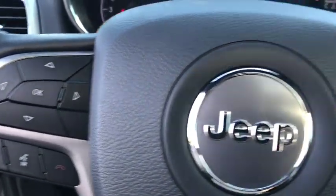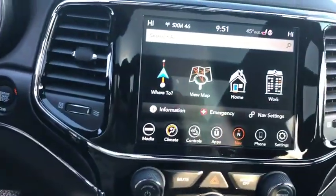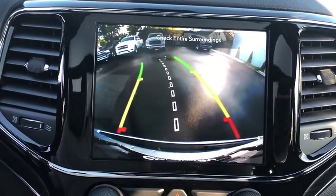Traction control, navigation system, power liftgate, power passenger seat, dual airbags, alloy wheels, power steering, four-wheel disc brakes, center armrest.